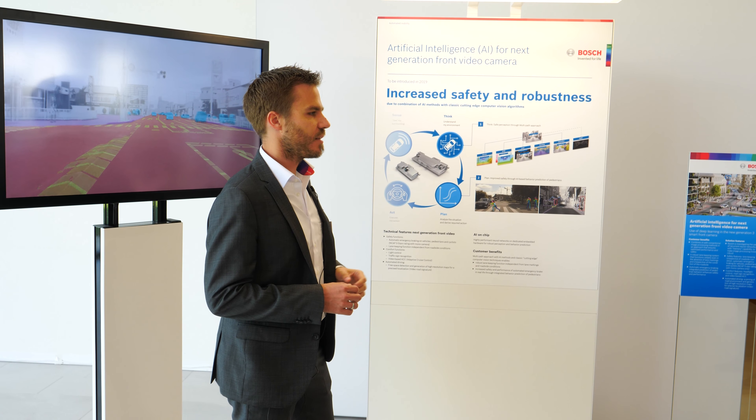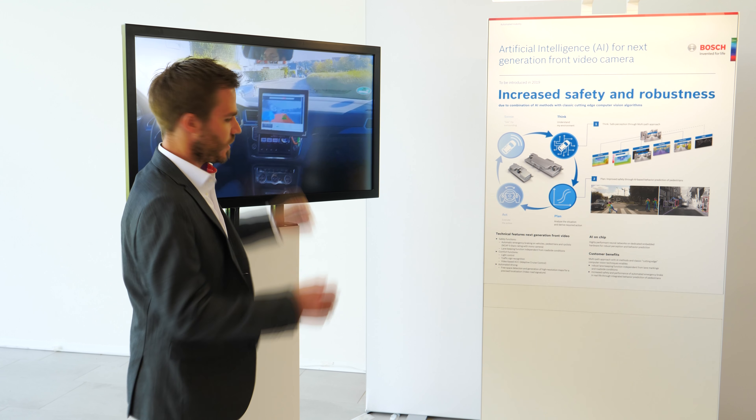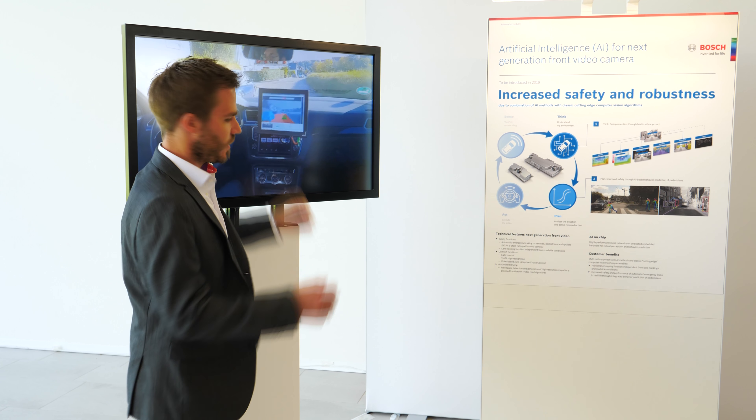In the next video you can see a rather hard example — what we call any-boundary detection. Current systems for lane keeping only work when there are lane markers available. The new systems that we will introduce in 2019 also work in scenarios where you do not have a clear lane marking, or the lane marking is hardly visible — using additionally this semantic segmentation shown previously. So much more safe and robust in all scenarios.